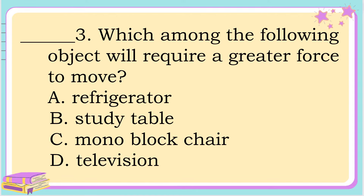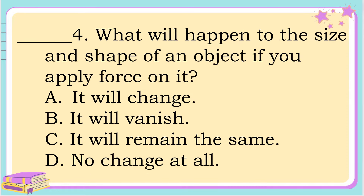Number 3. Which among the following objects will require a greater force to move? A. Refrigerator, B. Study table, C. Monoblock chair, or letter D. Television. The correct answer is letter A. Refrigerator.